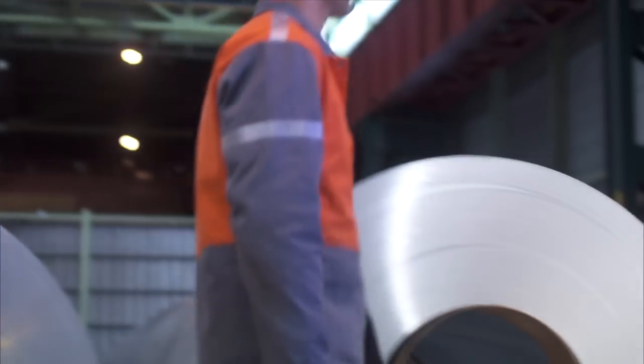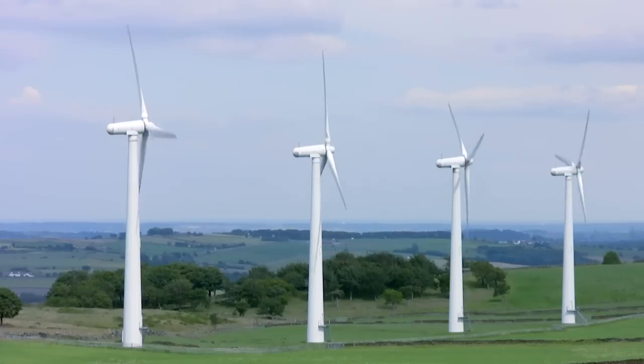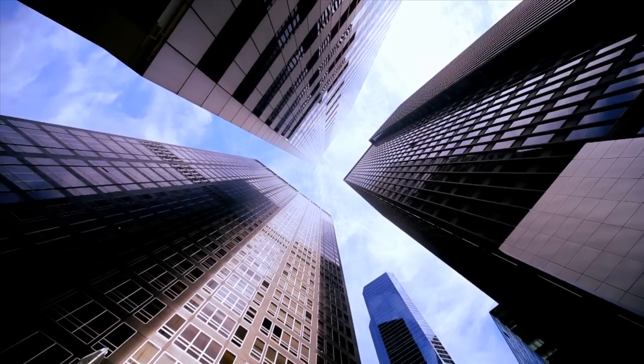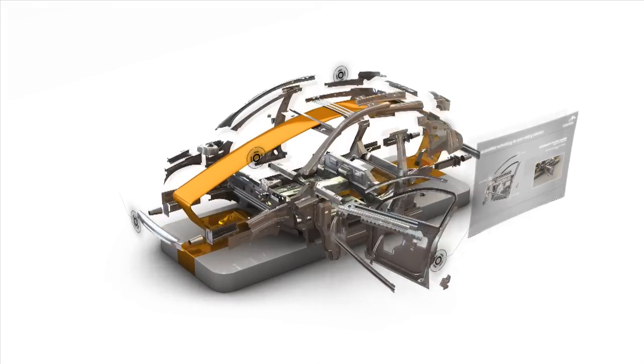ArcelorMittal is at the forefront of developing lighter weight and more sustainable steels — steels that are used in the production of renewable energy sources such as wind turbines and solar panels, in the construction of energy efficient buildings, and to build cars that are lighter without compromising safety, resulting in lower carbon emissions.